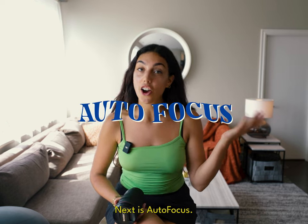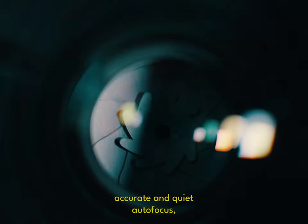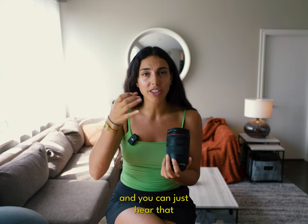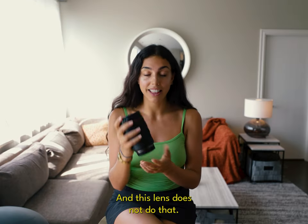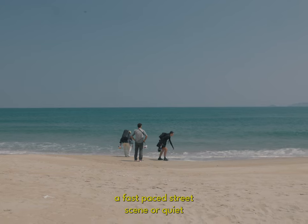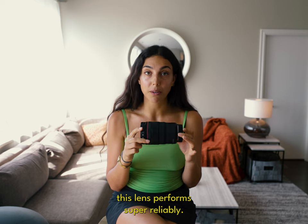Next is autofocus. This lens features super fast, accurate, and quiet autofocus, which is essential for capturing videos. We all know how annoying it is when you're filming something and you can hear the lens hunting — which the lens I'm actually filming on right now is doing — but this lens does not do that. It is super quiet. Whether you're shooting a fast-paced street scene or a quiet nature landscape, this lens performs super reliably.